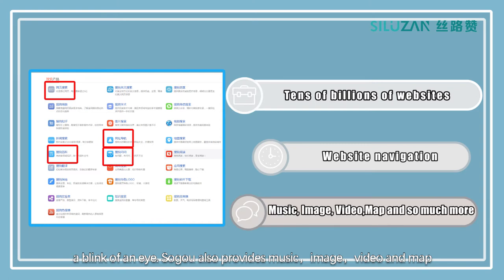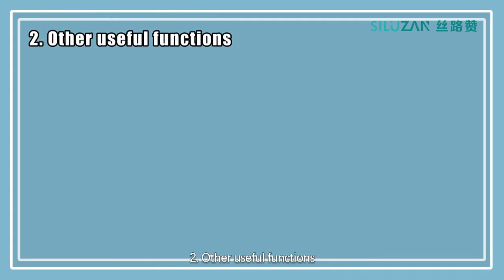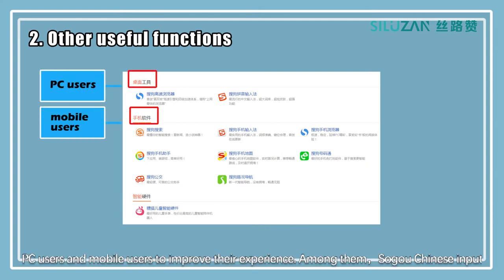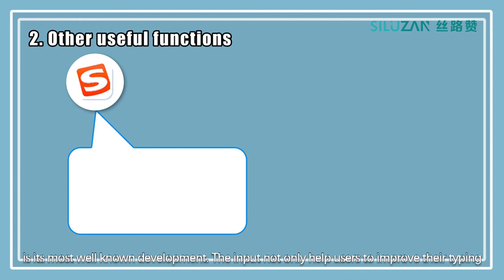Soko also provides music, images, videos, and map searches to satisfy the diversity of its users. Apart from website searches, Soko has also launched other useful functions for both PC users and mobile users to improve their experience. Among them, Soko Chinese Input is its most well-known development.